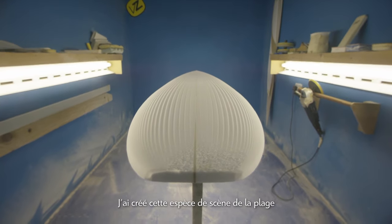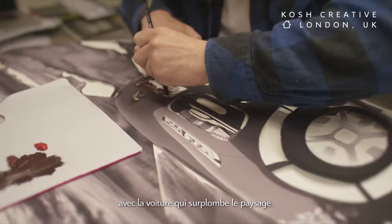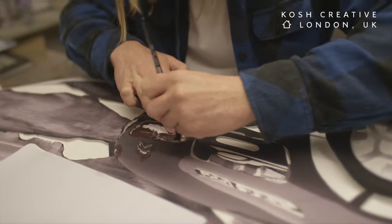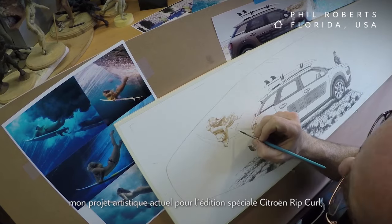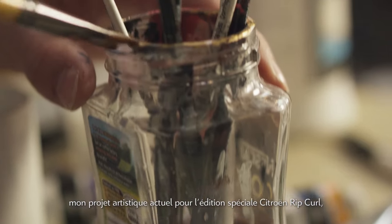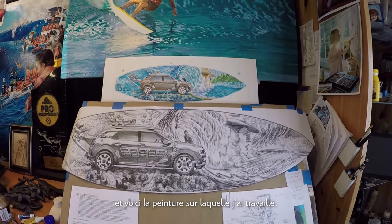I came up with this kind of beachy scene with the car on the top of a kind of a view. And here are the sketches of the current project for Citroën Rip Curl Special Edition model and the painting I've been working on.